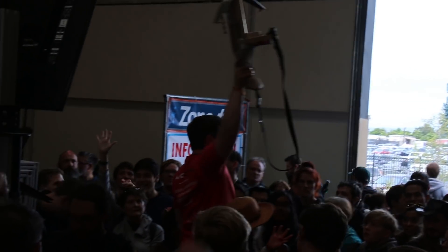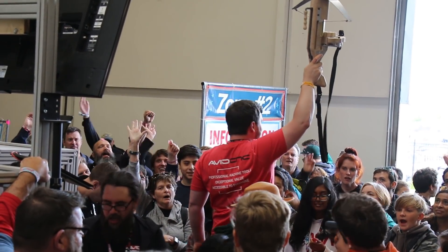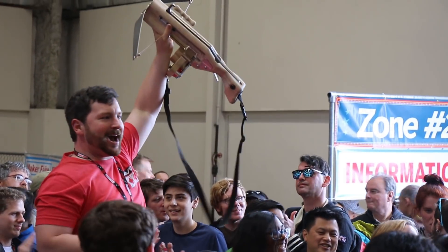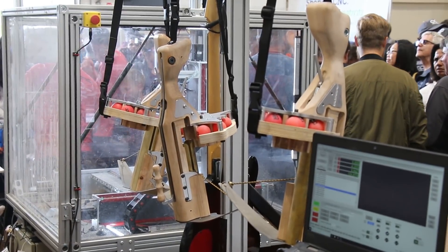What CNC Router Parts was making at their booth with their machines were really cool ping pong ball crossbows. And they were auctioning them off every 30 minutes. The surplus stockpile was right next to where I was working and I was very tempted to sneak one into my toolbox.